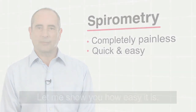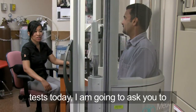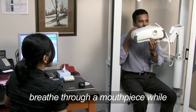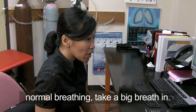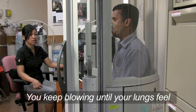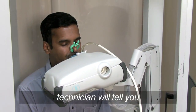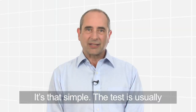Let me show you how easy it is. We're just going to do some breathing tests today. I'm going to ask you to repeat it three times. You'll be asked to sit down and then breathe through a mouthpiece while wearing a nose clip. Start off with normal breathing, take a big breath in. You'll need to take in as big a breath as possible and then blow the air out as fast as you can. Keep pushing until your lungs feel completely empty, at which time the technician will tell you to breathe normally. Squeeze it out and big breath all the way up. Good job. It's that simple.